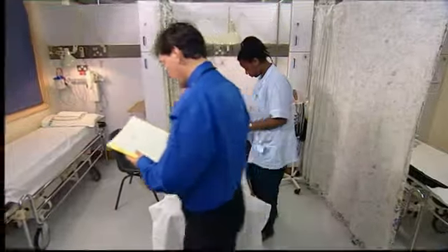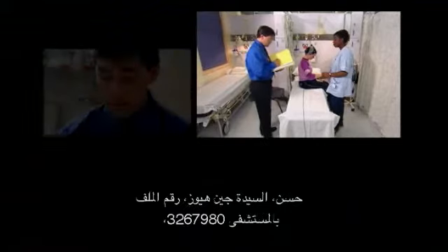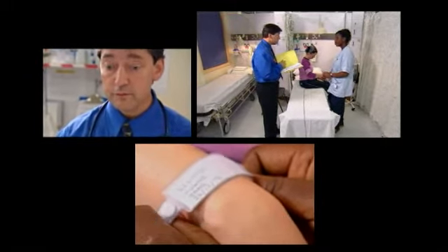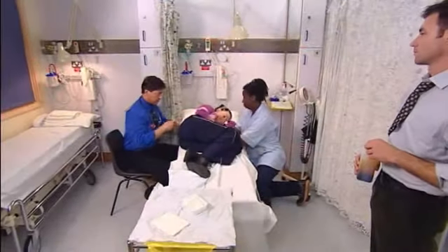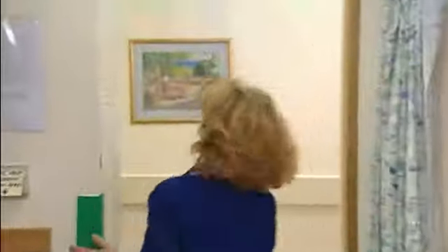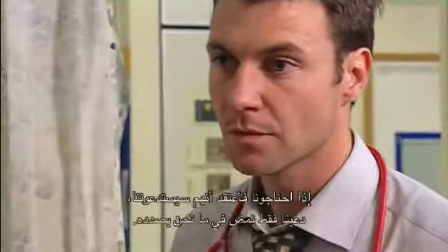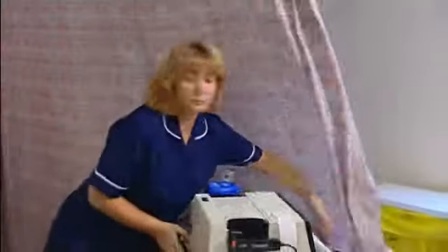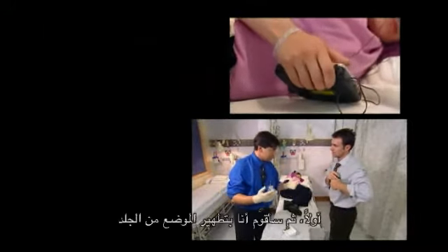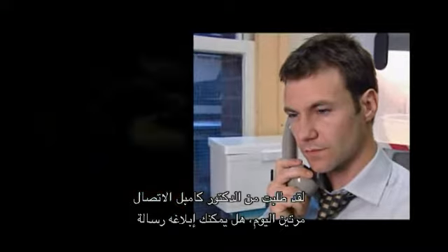Could you check the wristband with me, please? Mrs. Jane Hughes, hospital number 3267980, date of birth 26-12-74. Good. You will feel just a little bit of pressure here. Look, I've asked Dr. Campbell twice today to call me — will you pass my message, please?